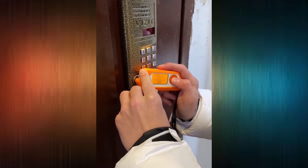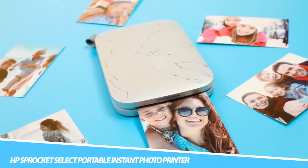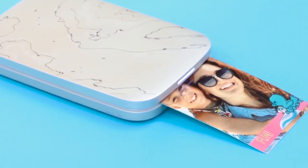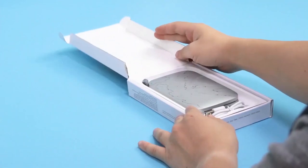Flipper turns your projects into a game, reminding you that development should always be fun. HP Sprocket Select Portable Instant Photo Printer: Connect with the HP Sprocket app using Bluetooth, and quickly print photos 30% larger than those of the original HP Sprocket.